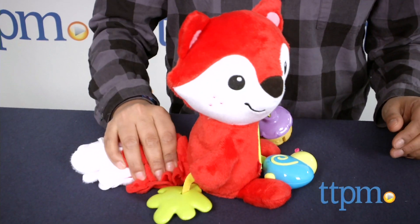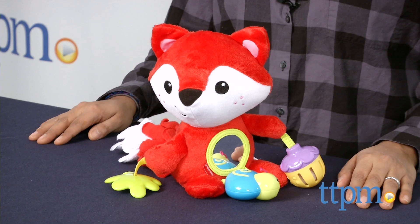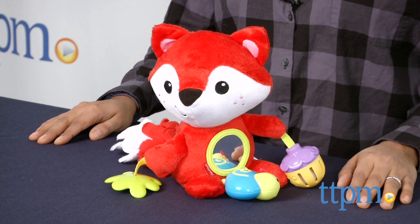We are going to find out exactly what the fox says. Hey everyone, this is Maria with TTPM. Here we have the Activity Fox from Fisher-Price. This is a sweet foxy activity toy for babies.